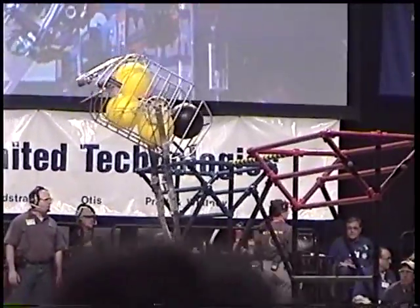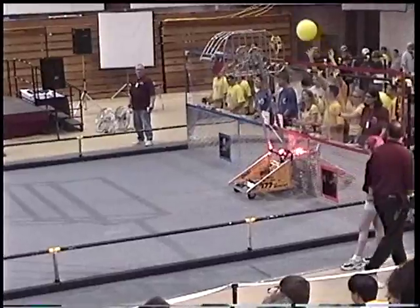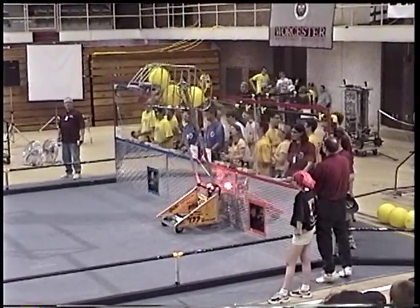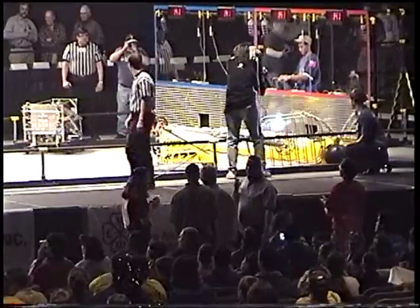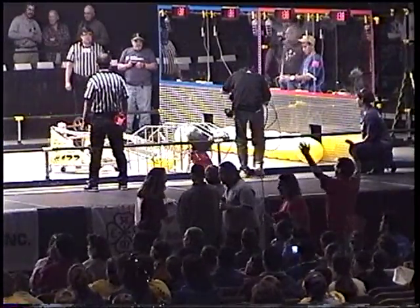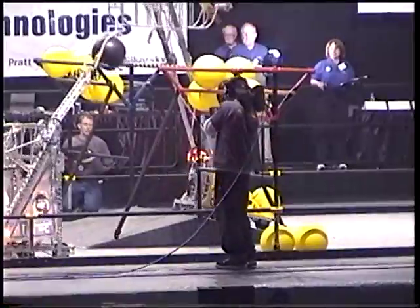In 2000, there were two six-foot-high goals located in the middle of the playing field, one goal for each alliance. A five-foot-high bar ran between the goals, and under it was an eight-foot-wide ramp. Teams scored points by putting balls in the goals and either ending the match on the ramp, hanging from the bar, or being supported by their partner robot. We attended both the New England Regional and the national competition. At each competition, we were picked for the elimination rounds but lost in the quarterfinals.